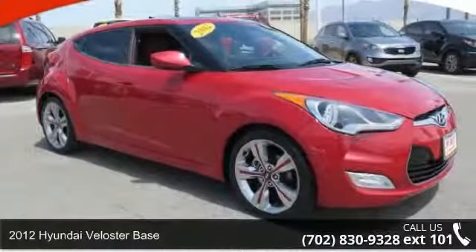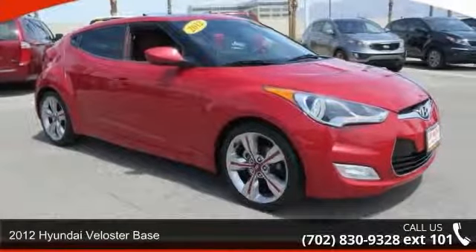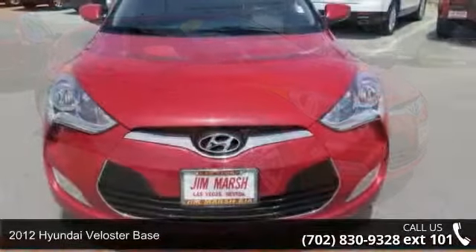Arrive in style with this 2012 Hyundai Veloster Base. This may be the set of wheels you've been looking for.